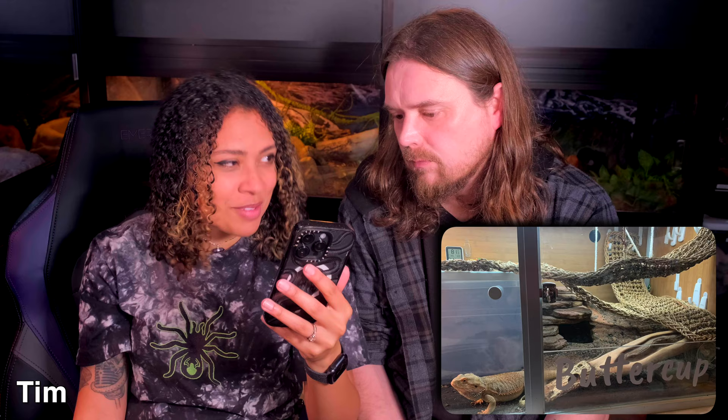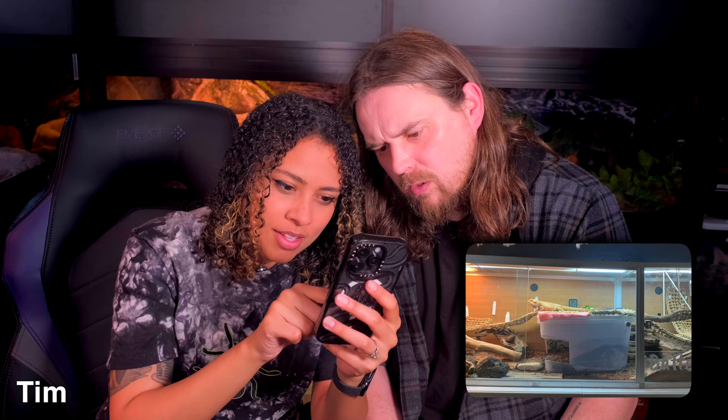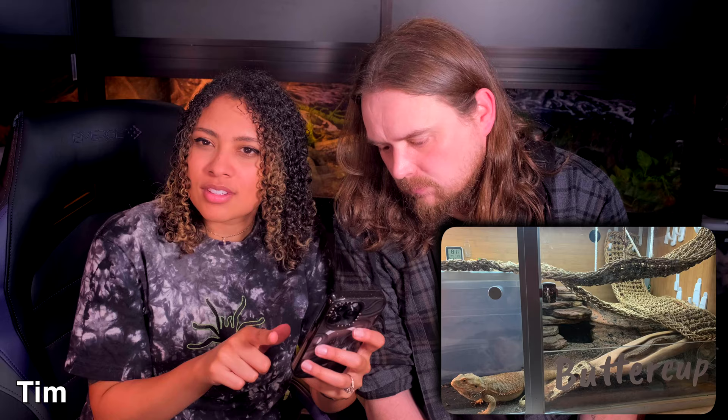Tim's third tank is for his bearded dragon Buttercup in a 6-foot by 2-foot by 2-foot Zen Habitat. She has UVB and heat lamps on dimmer switches with lots of enrichment. There's a dig box — super important for female bearded dragons to prevent them from becoming egg bound — and I love that it's just part of the tank. Her name is displayed in big vinyl letters across it. The UVB goes across the whole six feet. Fantastic!